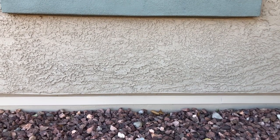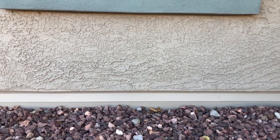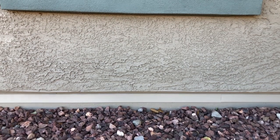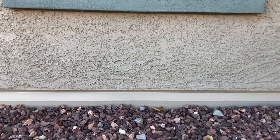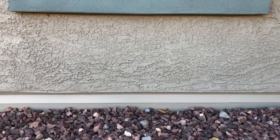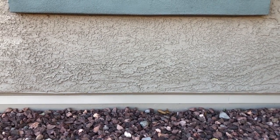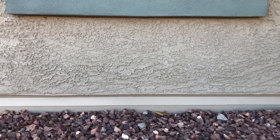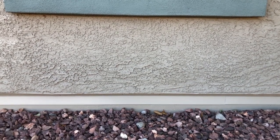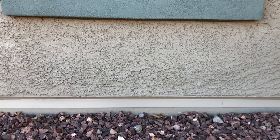Do you want to put an end finally to scorpions in your home? Tired of spraying pesticides and trying all kinds of things and still having scorpions in the house? You know that scorpions don't jump, they don't dig, and they don't fly. The only way a scorpion gets into your house is by climbing on it and getting in through a crack, a weep hole, the doorway, your tile roof — however it may be, they find a way in.